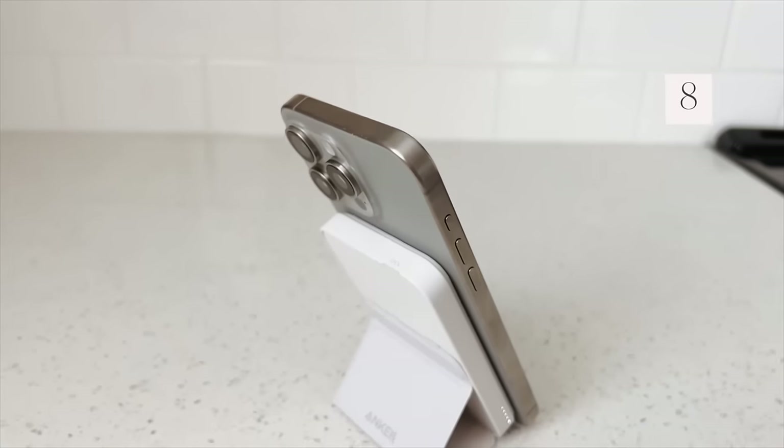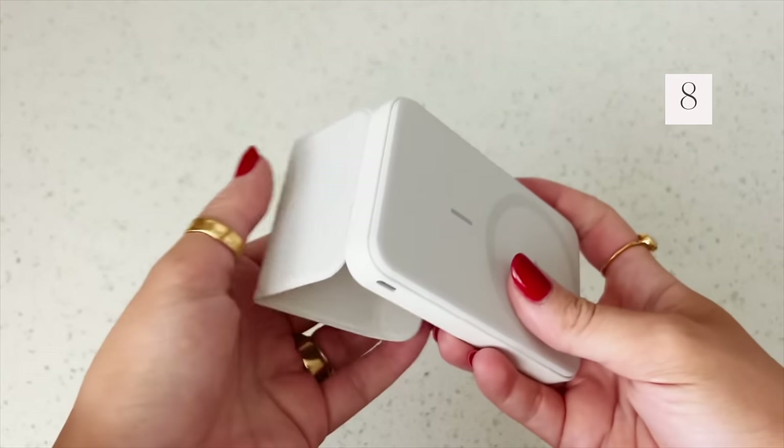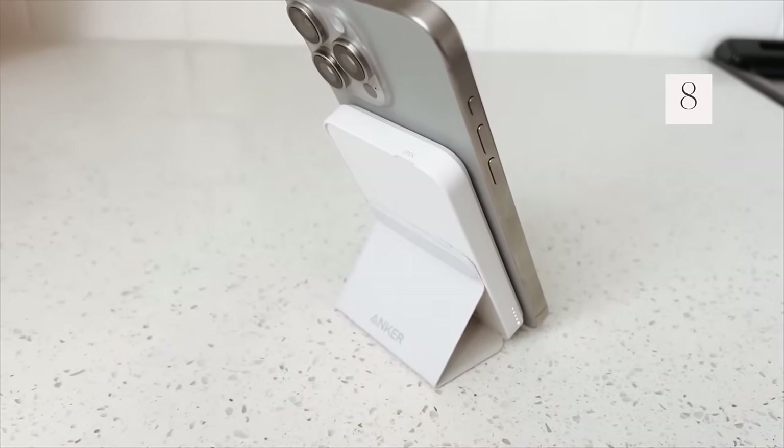Making sure you have a portable charger with you is really important. This one is a magnetic one that attaches to the back of your phone — it's cordless, it will not come off, and it charges your phone so quickly.